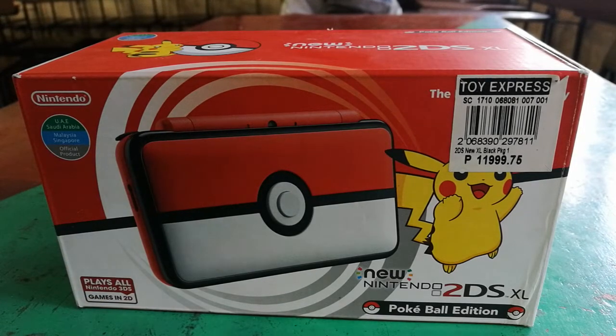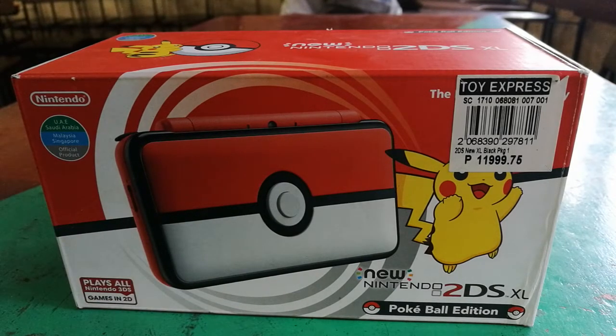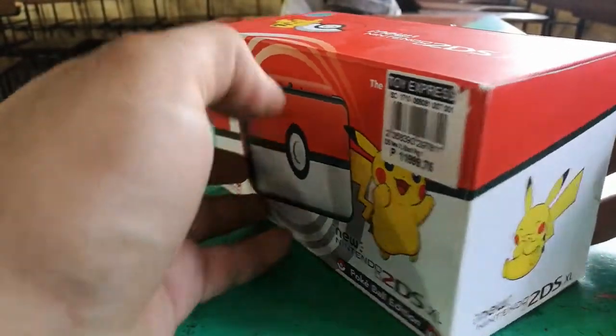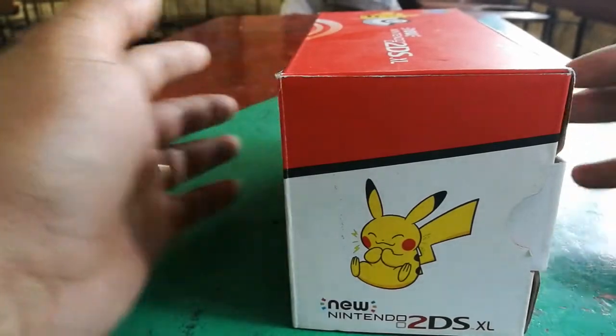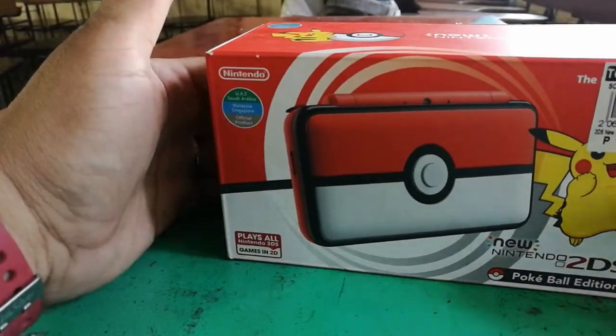This is what we'll actually see inside the box — the handheld itself, the Pokeball Edition 2DS XL. So let's see, this is the front of the box, and the side of the box. And we can see here Pikachu.